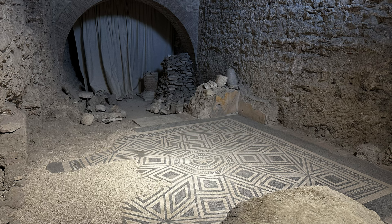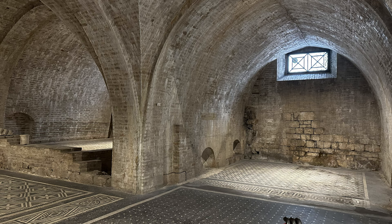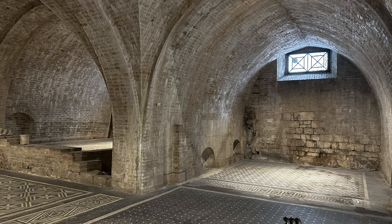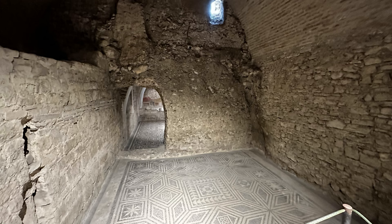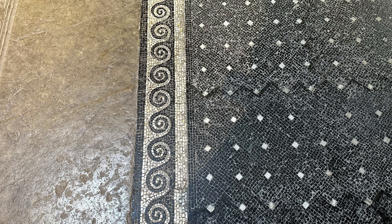My last stop in Spoleto was the Casa Romana, an old Roman domus dating back to the first century AD. It was found in the late 1800s and is thought to be the property of Emperor Vespasian's mother Vespia Pola, though they're not 100% sure. It's super impressive, and again another place where you want to look at the floors.